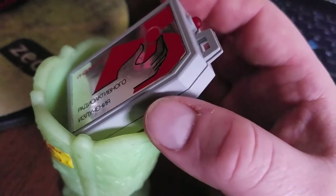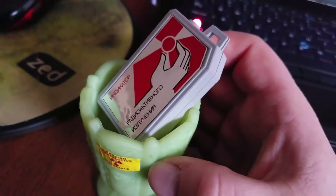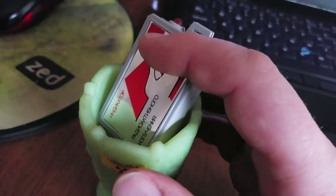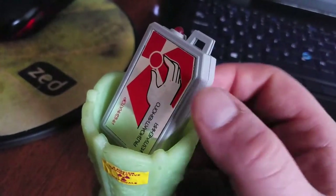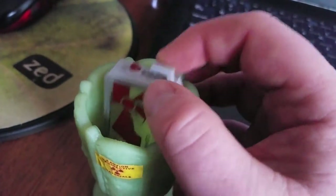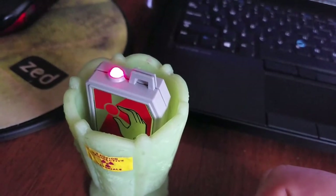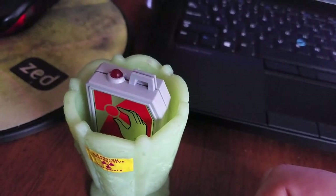It's like a little keychain, so it's kind of fun. You can put it in this vaseline glass and if I get it in the right spot it'll get a few counts. Again, this is only showing beta and gamma, so if it were alpha-sensitive it would be going nuts because of this glass.